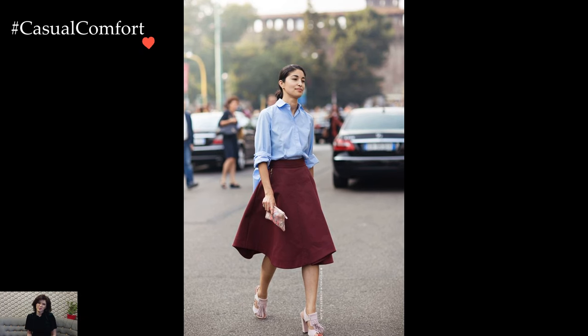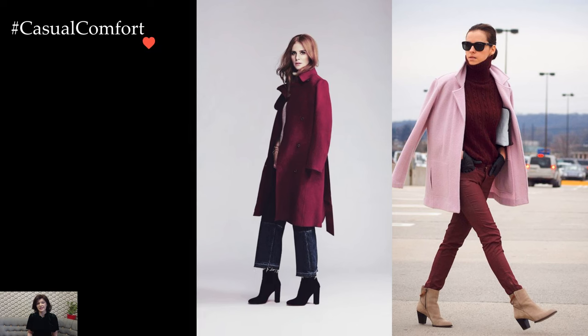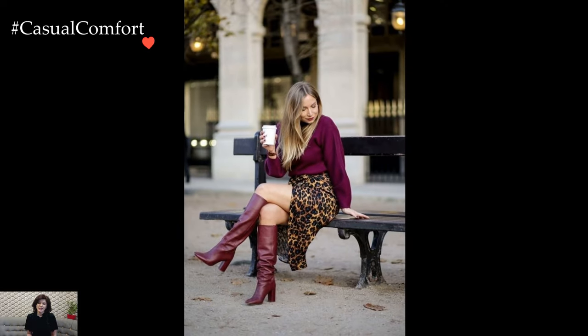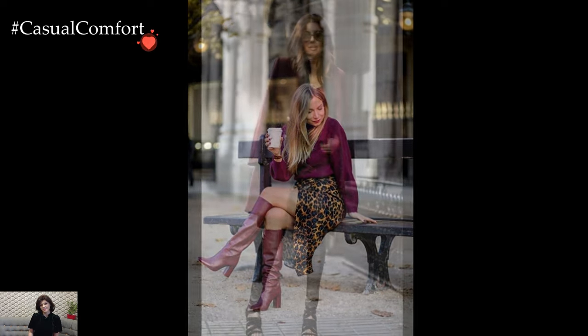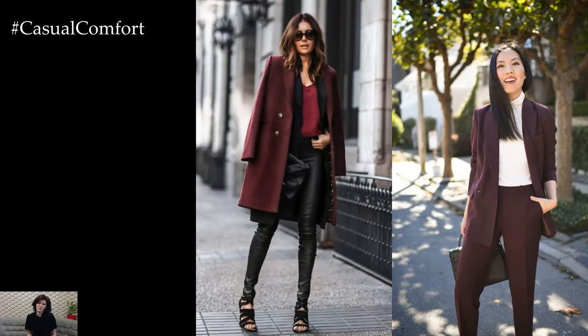Accessories in Marsala play a crucial role in completing the look. A Marsala leather handbag, ankle boots, or a wide-brimmed hat add subtle accents that tie the ensemble together. When it comes to jewelry, consider gold or rose gold pieces that complement the warmth of Marsala, creating a harmonious and refined aesthetic.